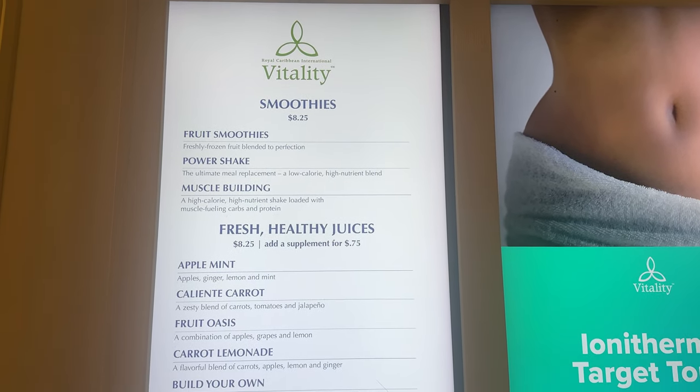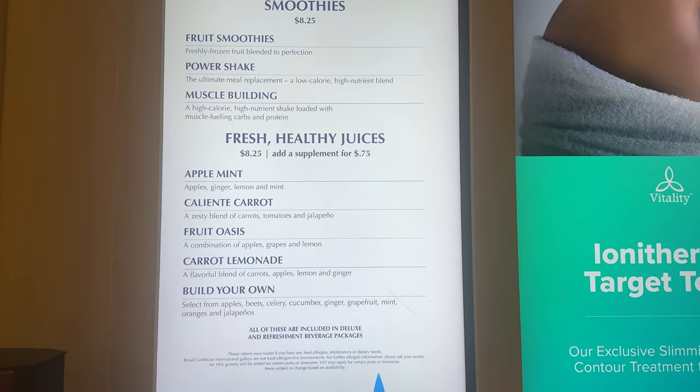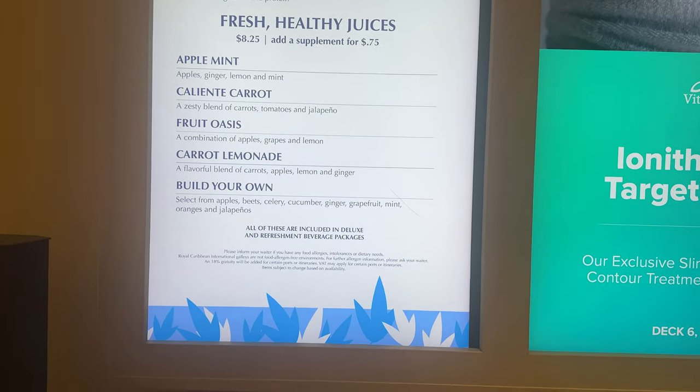They do have a smoothie bar, but don't get really excited — it's just okay. It is included in your drink package if you get one.